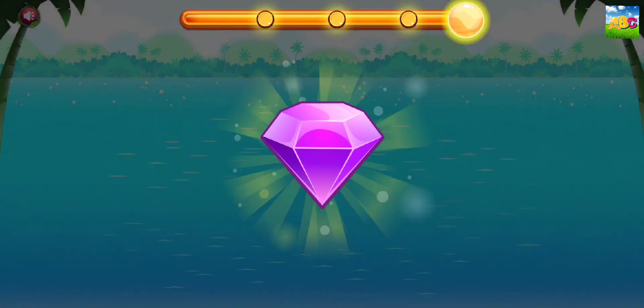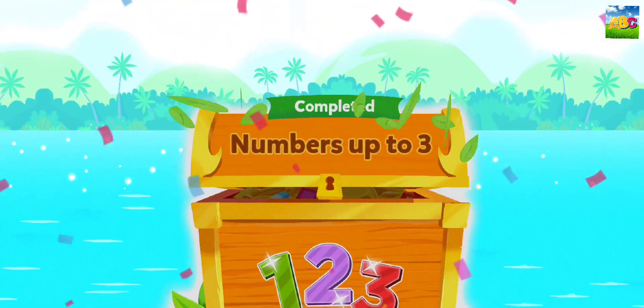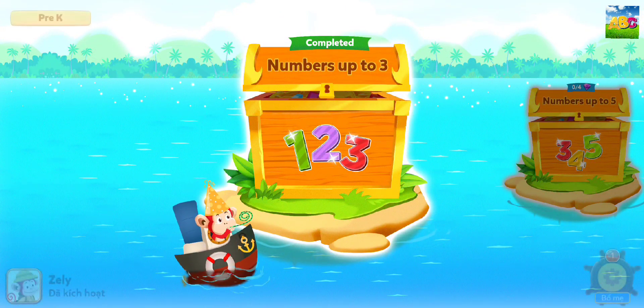Fantastic! You've earned the diamond. Congratulations, you've conquered the island!